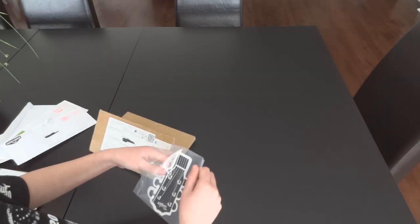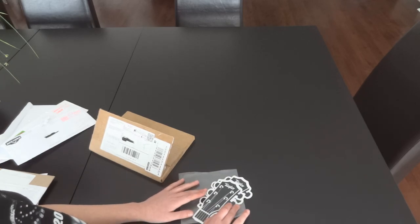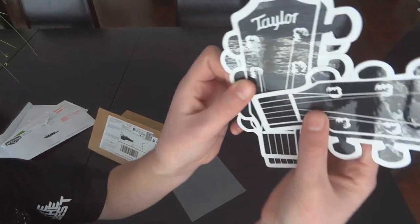Next company is Taylor Guitars. I've actually heard of this company — my guitar teacher has this type of guitar. We got three really nice Taylor Guitar stickers. I like them, they're really nice.